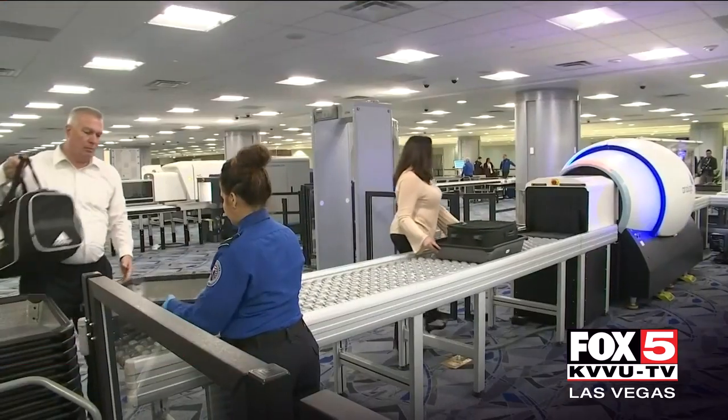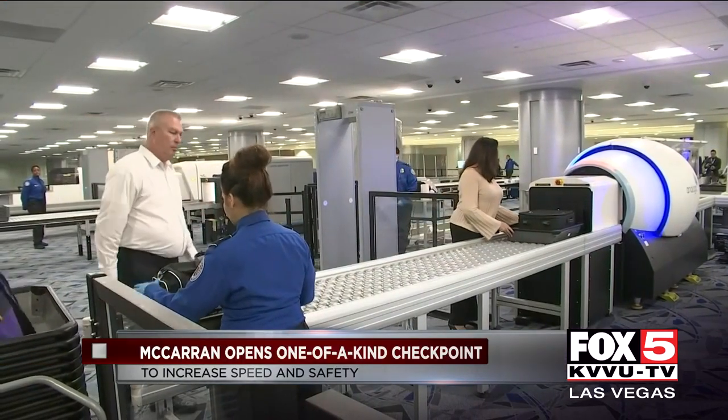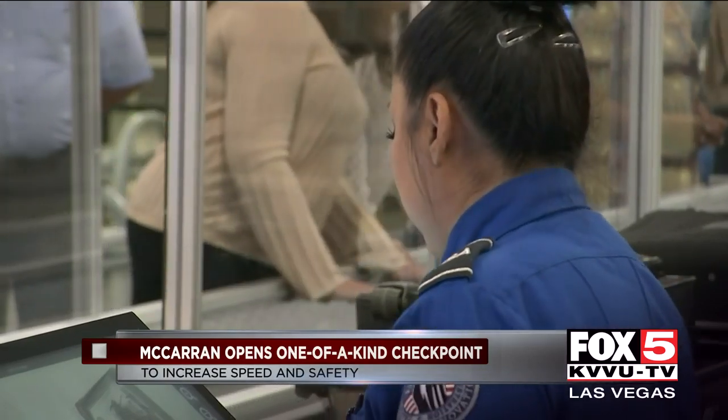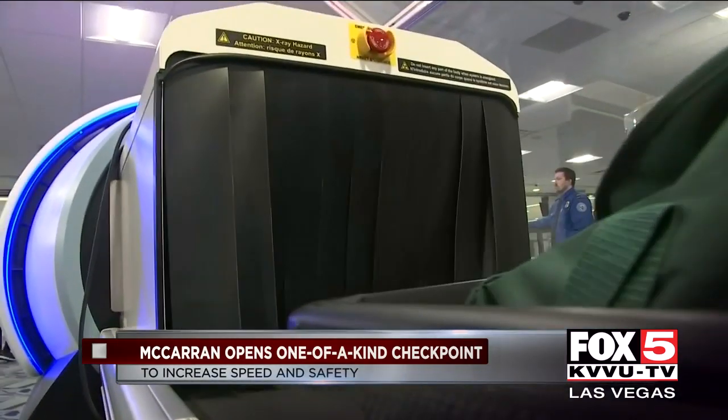The checkpoint has four new computed tomography machines. They'll give TSA agents a 3D look inside carry-ons from any angle.